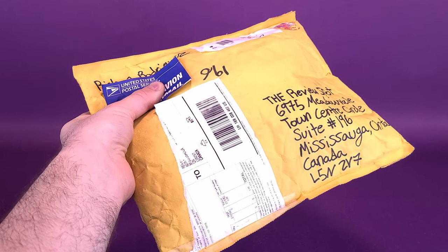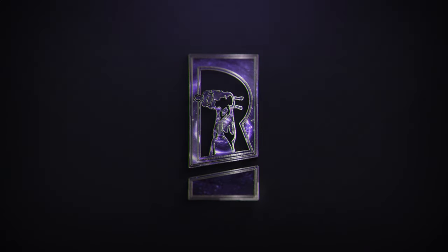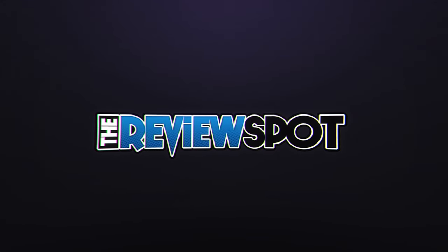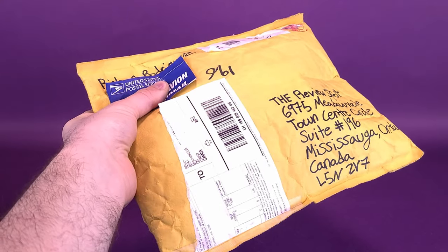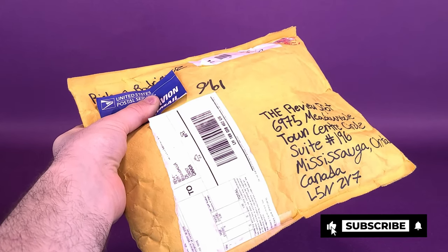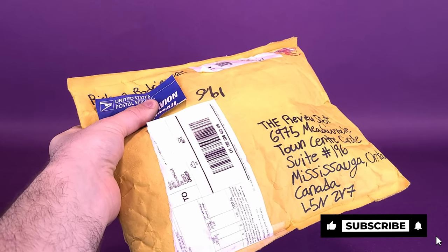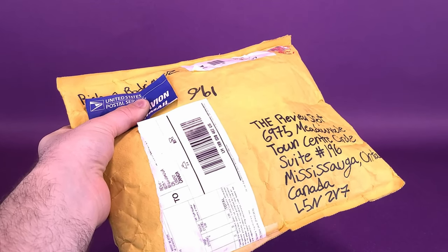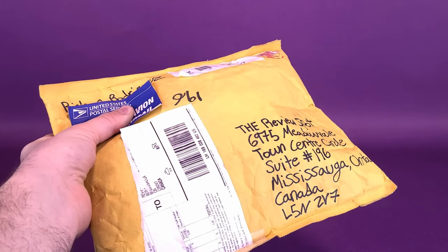Something extra in my mailbox. Got myself a bubble envelope from viewer Richard. Richard had reached out to me over on YouTube and indicated that he had sent a bubble envelope my way. Not knowing the contents, the bubble envelope had not yet arrived — it finally did show up. Thank you to viewer Richard who took the time and sent this my way.